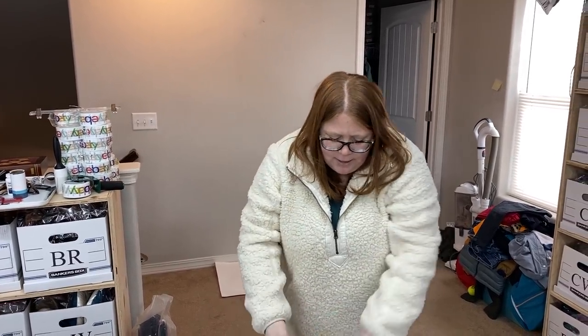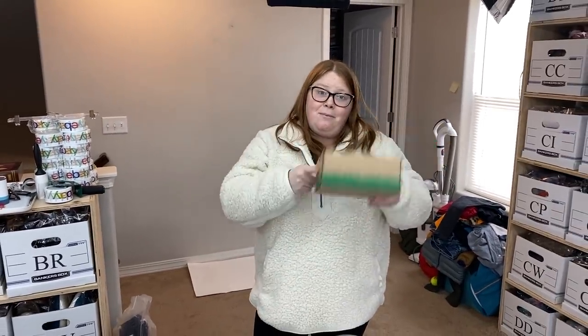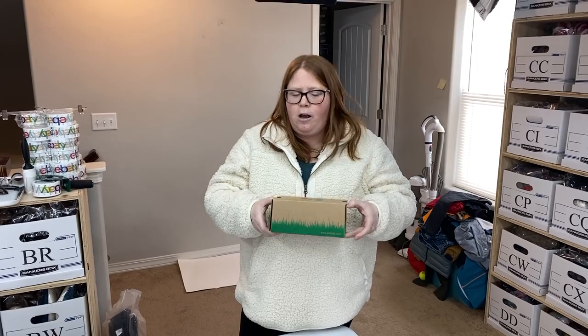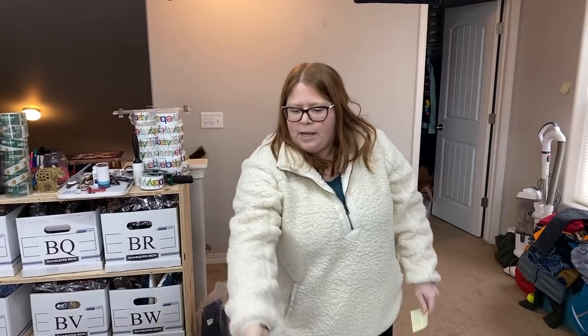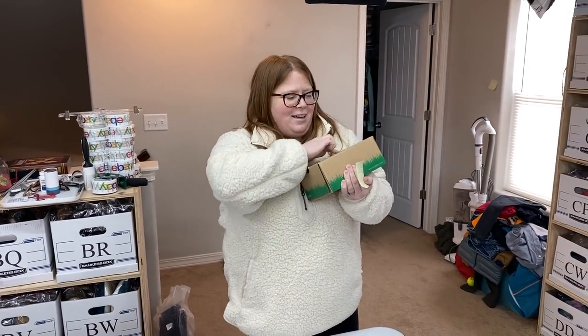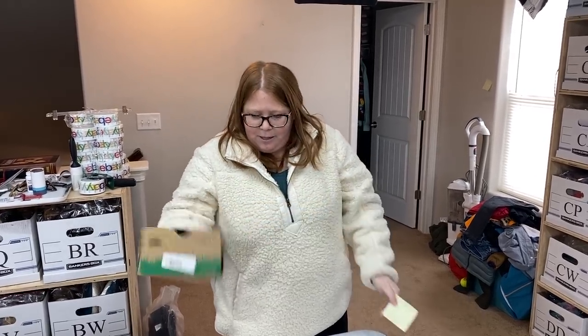I'm just going to stick this box in a polymailer so they can have the box if they want it — it doesn't cost them extra and doesn't cost me extra. On Kittizen and eBay I'm listing as new without box, but on Poshmark or Mercari I'm sending them in the box. I've had shoes shipped to me with the label right on the box and I didn't like that, so I'm always going to put it in a poly.